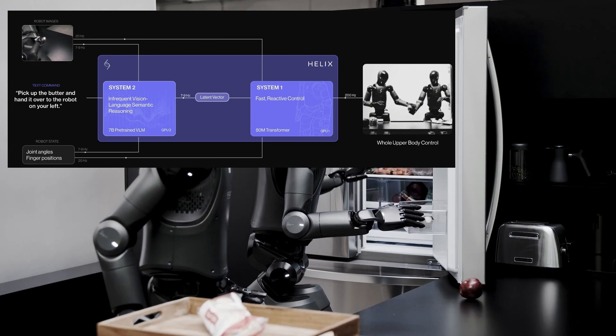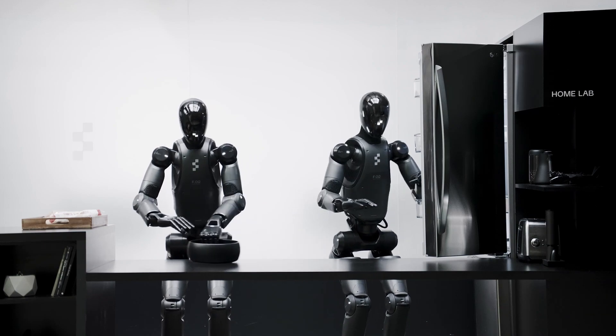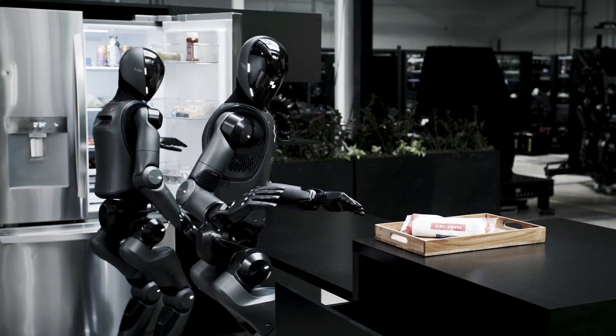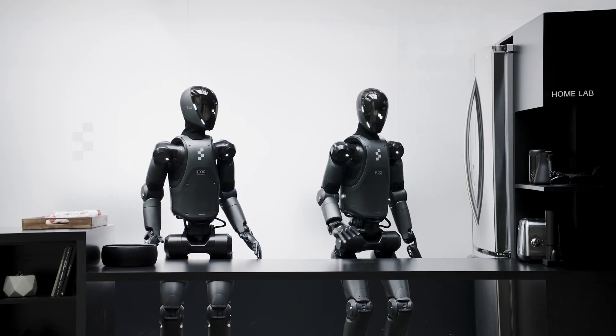Another impressive capability is collaborative interaction. Figure's robots can now seamlessly work together, passing objects and performing synchronized tasks — essential for industries like manufacturing and logistics.